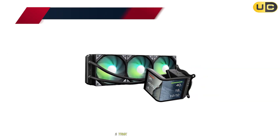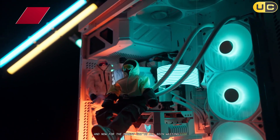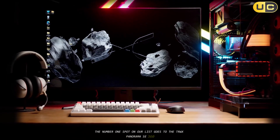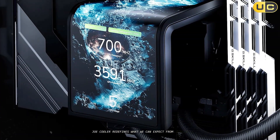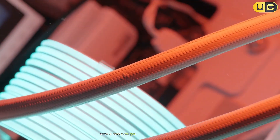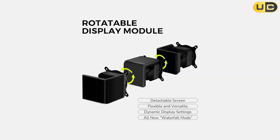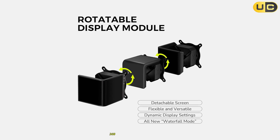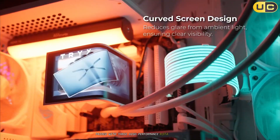Number 1: TRYX Panorama SE360. And now, for the moment you've all been waiting for — the number one spot on our list goes to the TRYX Panorama SE360. This revolutionary AIO cooler redefines what we can expect from liquid cooling solutions, combining industry-leading thermal performance with a truly unique and eye-catching design. The Panorama SE360 features a 27mm thick, 360mm aluminum radiator paired with three high-performance Rota ARGB fans.